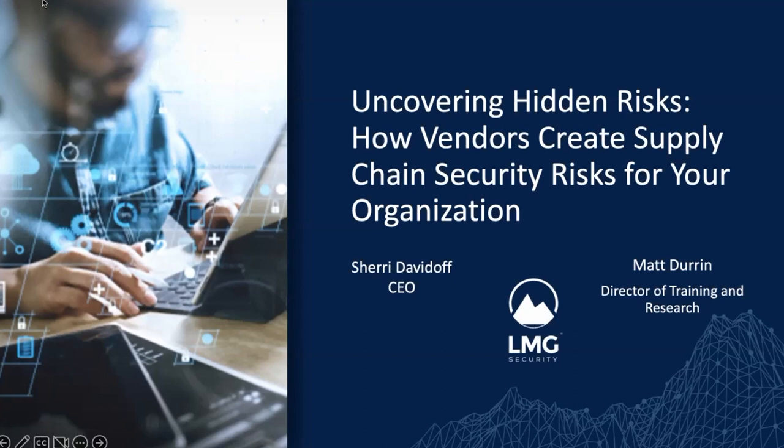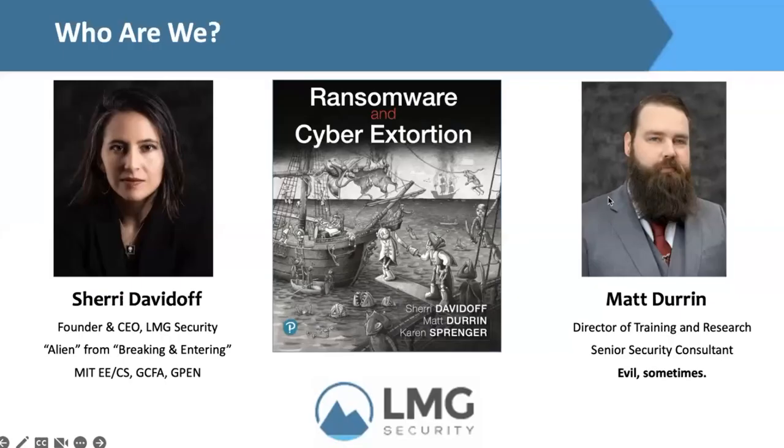My name is Tamara, and I am your moderator for today. Our presenters are Sherry Davidoff and Matt Duren. Sherry Davidoff is the CEO of LMG Security and the author of three books, including Data Breaches, Crisis, and Opportunity. She is a certified penetration tester and forensic analyst and a graduate of MIT. Sherry has been called a 'security badass' by the New York Times. Matt Duren is the Director of Training and Research at LMG Security and a Black Hat USA instructor. He holds his computer science degree from the University of Montana, and his malware research has been featured on NBC Nightly News. Sherry and Matt are co-authors of the new book, Ransomware and Cyber Extortion.